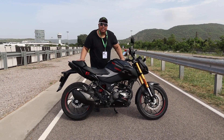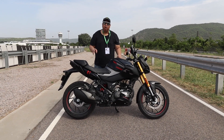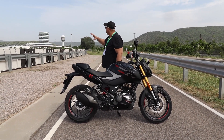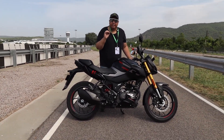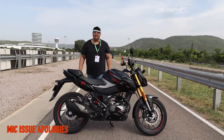My friends, this is me standing with the Hero Extreme 160R 4V which we have just launched. Look at the location — we are at the Hero facility in Jaipur, called CIT, and we are getting a chance to ride this bike.